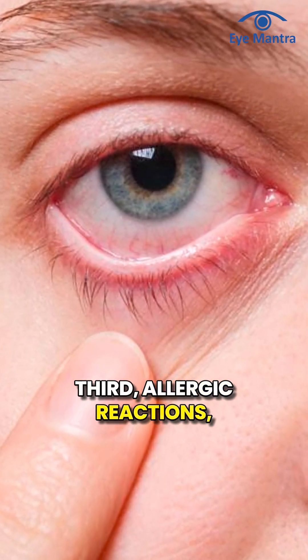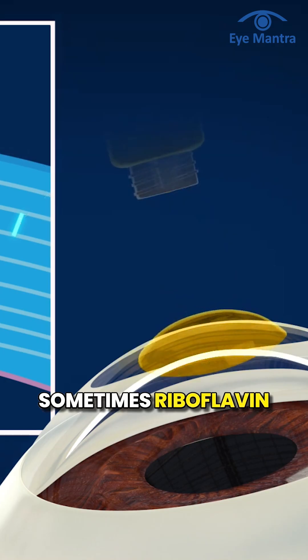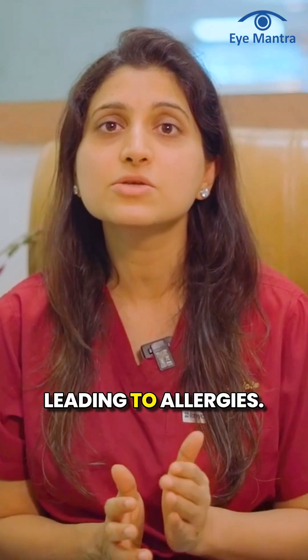Third, allergic reactions. Sometimes riboflavin drops do not suit certain patients, leading to allergies.